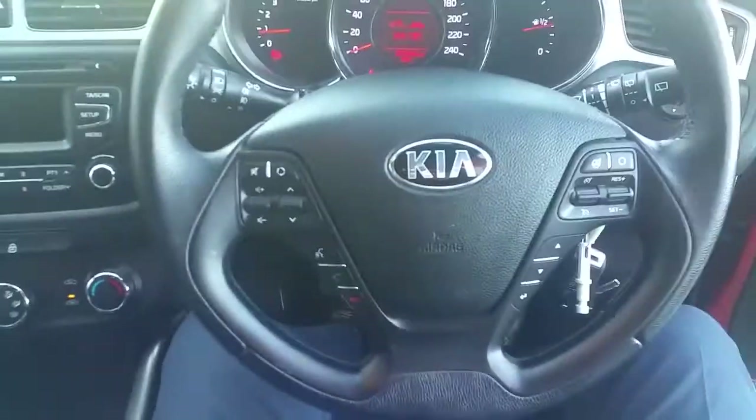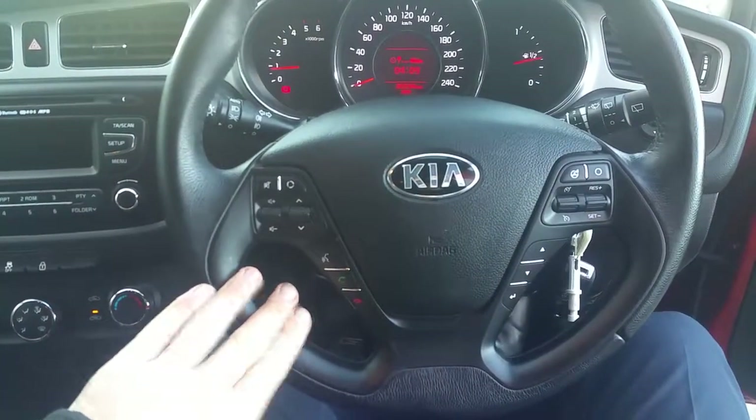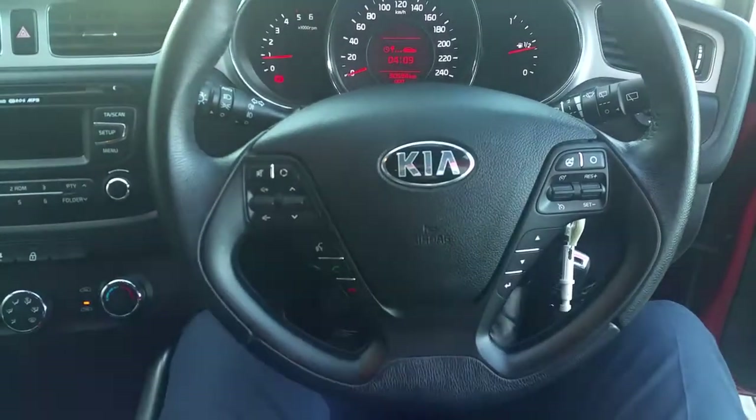As we sit into the cab we can see it has a multi-purpose steering wheel with our radio controls and our Bluetooth controls on the left hand side, and it has our cruise control and our speed limiter on the right hand side.